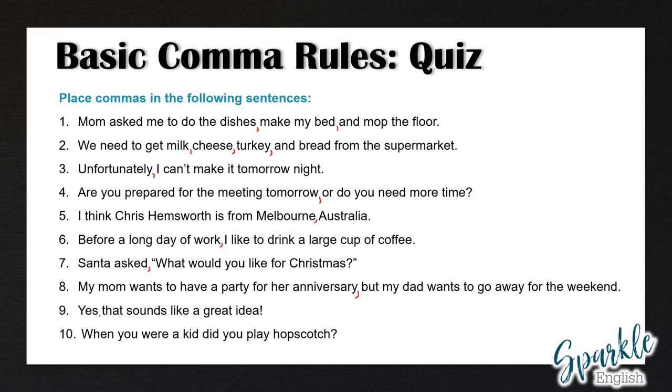Number nine: yes, that sounds like a great idea. Remember, we need to use a comma after yes or no when they begin a sentence. And ten: when you were a kid, did you play hopscotch? When you were a kid is a dependent clause, and when a dependent clause comes before an independent clause, we have to use a comma.